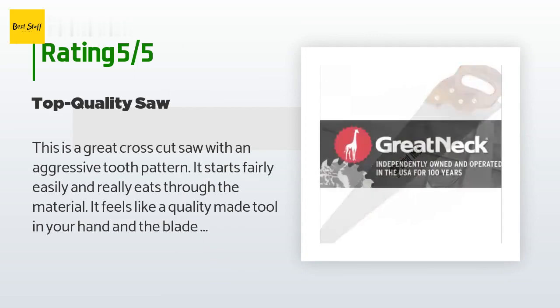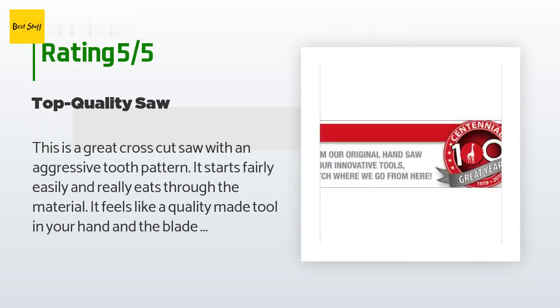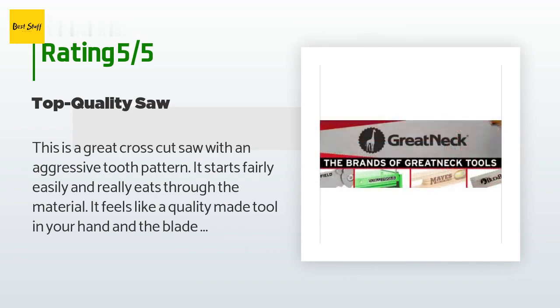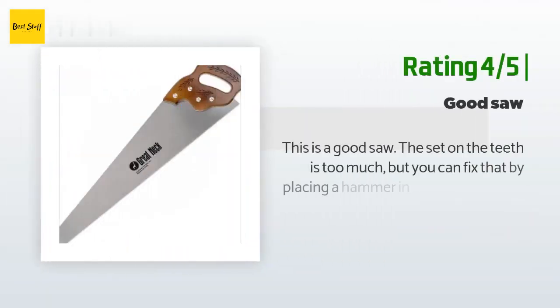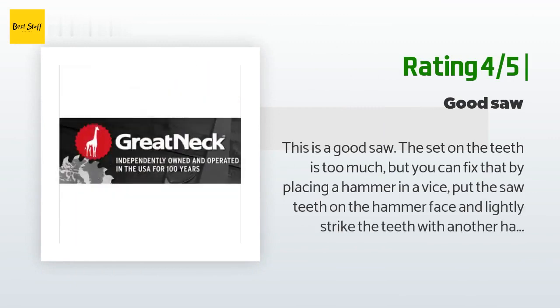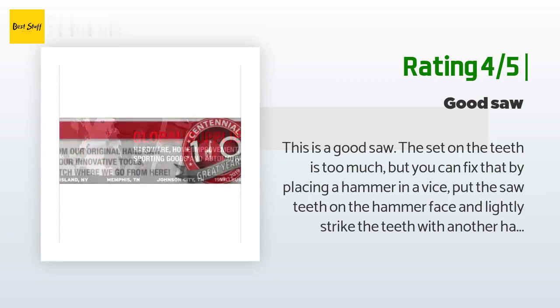it holds true much easier than some of the cheaper, floppy hand saws I have used in the past. After testing this fairly extensively, I have absolutely no negative remarks. Great saw — Great Neck N2610, 26-inch 10 TPI crosscut hand saw, hardwood handle. Another happy customer said: this is a good saw. The set on the teeth is too much, but you can fix that by placing a hammer in a vise, put the saw teeth on the hammer face, and lightly strike the teeth with another hammer.